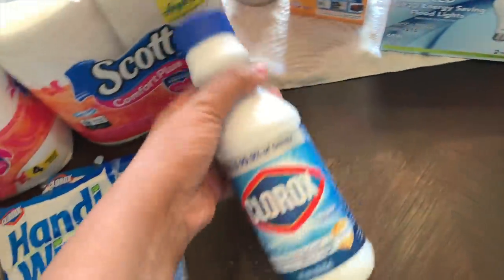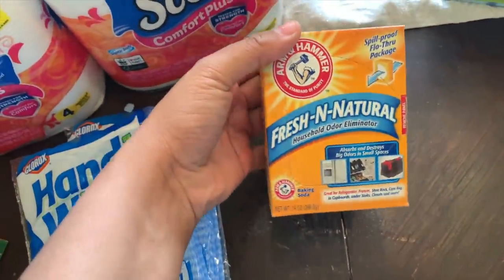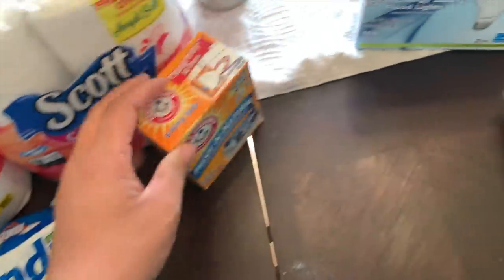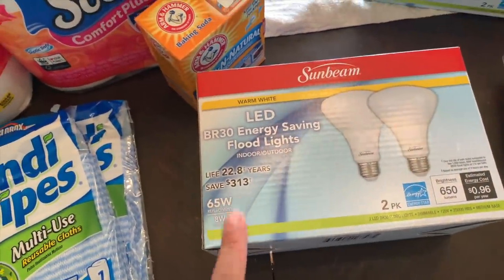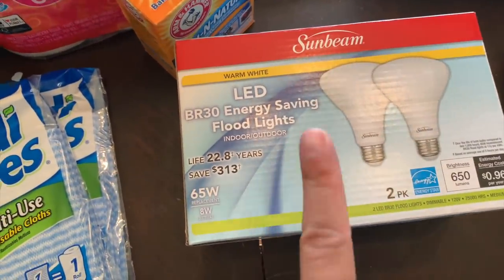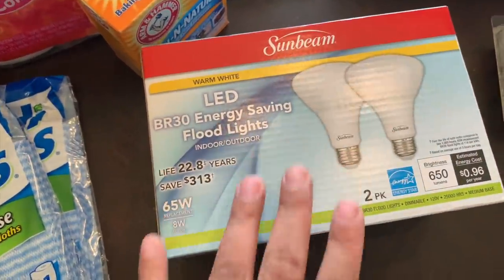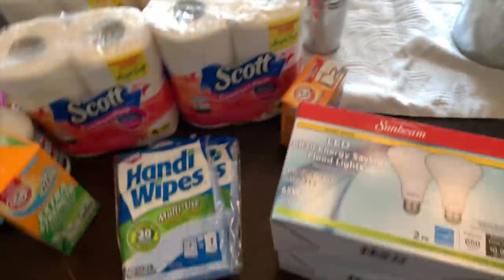I always keep a little bleach on hand under the sink. Then I grabbed some baking soda — I need to deep clean my oven so I grabbed some of that. And then I discovered they had these light bulbs. You guys know I have ceiling lights in my kitchen and these are the bulbs we use, so I wanted to try these out. They're only a dollar so it's not like I broke the bank. I grabbed two packs of two.